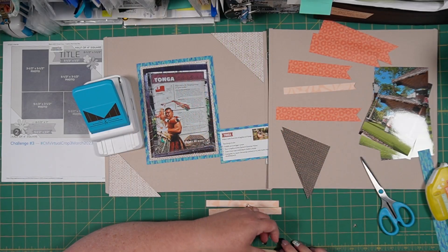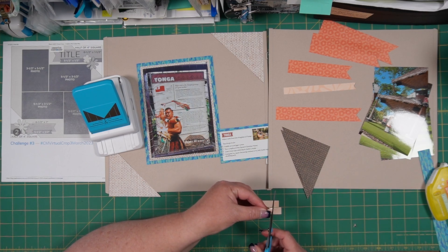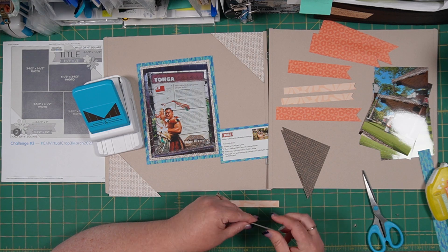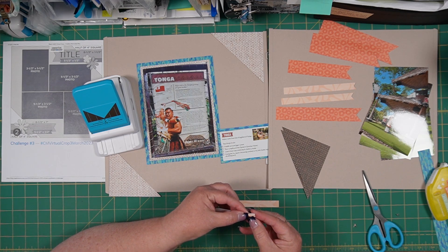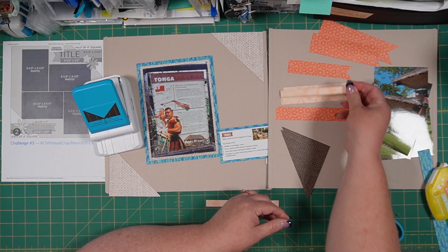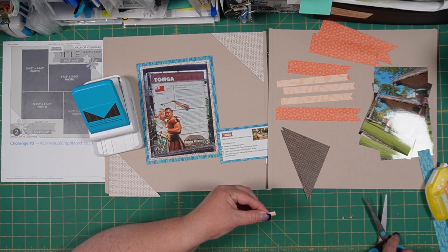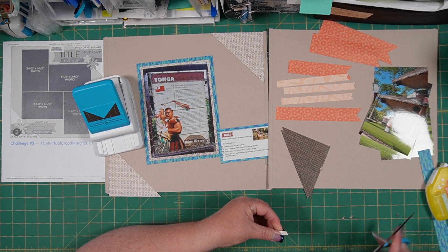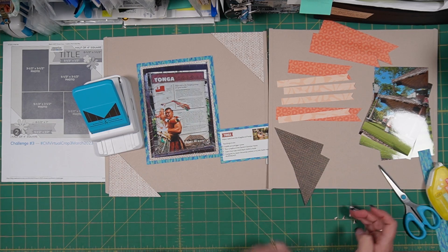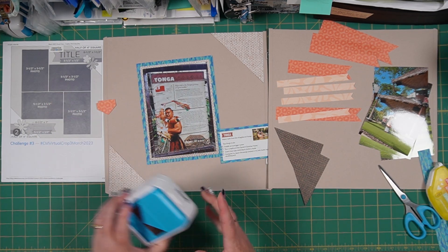So I'm just going to cut the flags into the end of these. It's always fun when they're excited about stuff they've been able to accomplish. She has really loved the sewing class that she's in at school, and being able to sew her own clothes is a dying art. So that's really exciting for her. So we've got our four flags, our half-inch, five and a half inch, by half-inch strips.